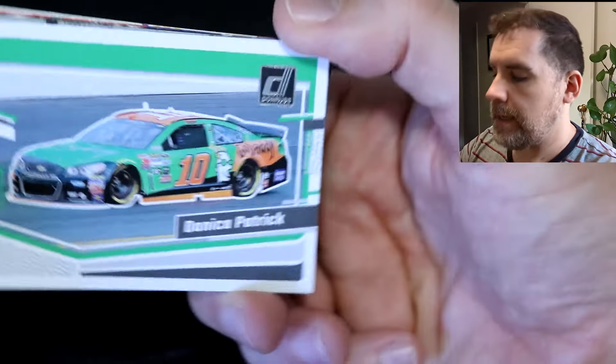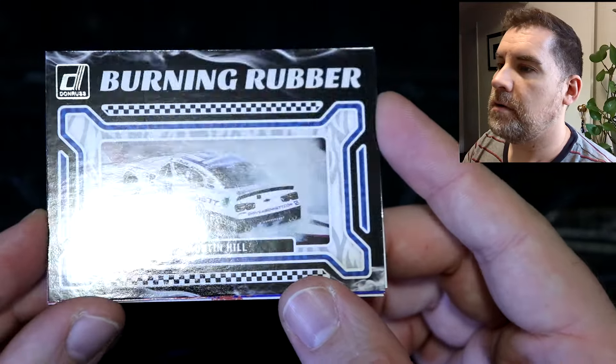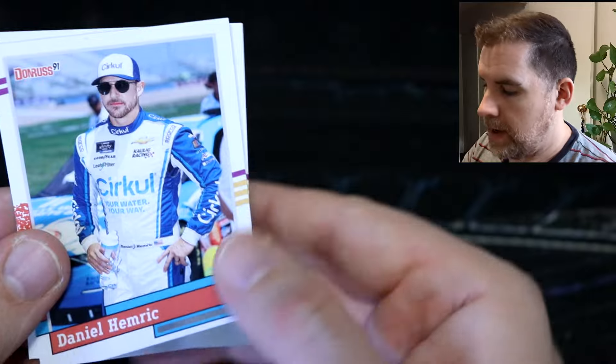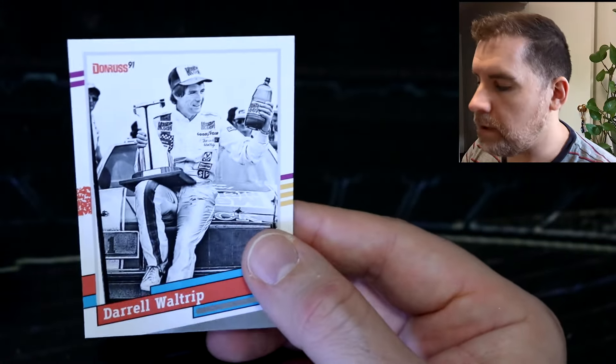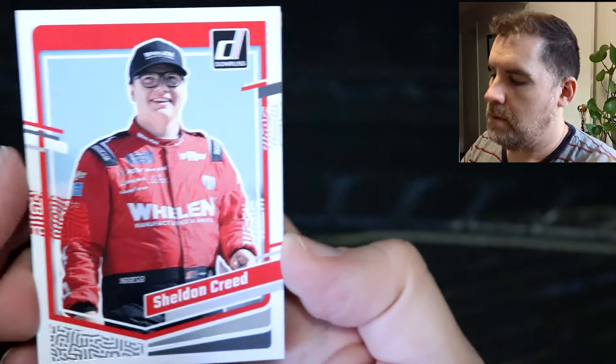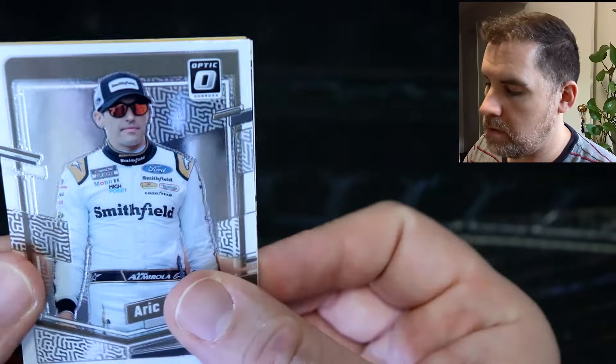We've got Brandon Jones, Danica Patrick car card, Darrell Waltrip, an optic of Ty Dillon, and a burning rubber of Austin Hill — that's a great photo. Jesse Love red and blue, Daniel Hemrick, and Darrell Waltrip. Then we've got Sheldon Creed, Martin Truex Jr. car card, and an Eric Almirola optic.